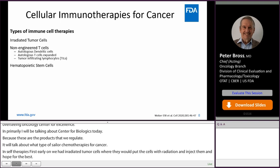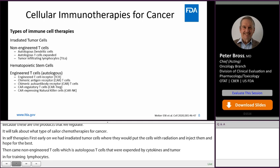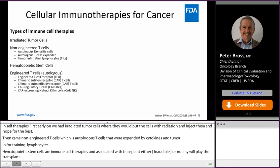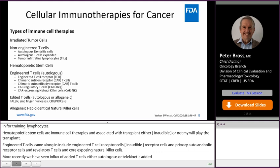Hematopoietic stem cells are also considered immune cell therapies and are associated with a transplant, either myeloablative or non-myeloablative. Engineered T cells came along, including engineered T cell receptor cells, chimeric antigen receptor cells, chimeric autoantibody receptor cells, CAR regulatory T cells, and CAR-expressing natural killer cells. More recently, we've seen an influx of edited T cells, either autologous or allogeneic, edited by TALEN, zinc finger nuclease, or CRISPR-Cas9, as well as allogeneic haploidentical natural killer cells.